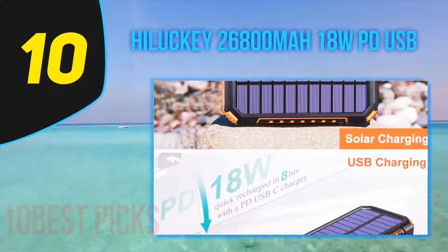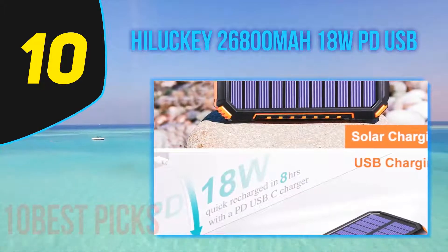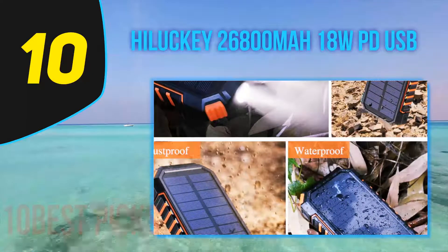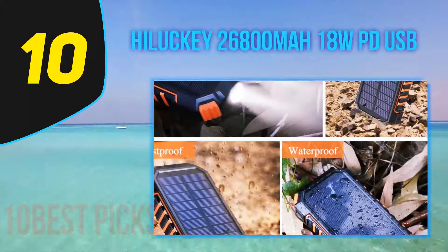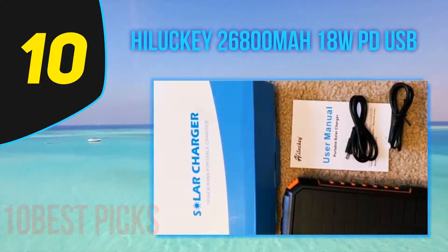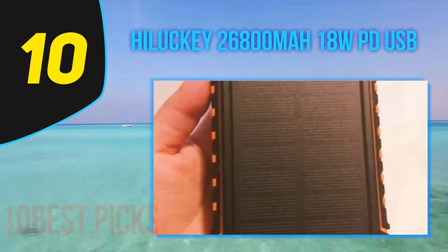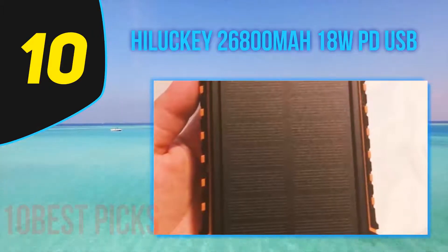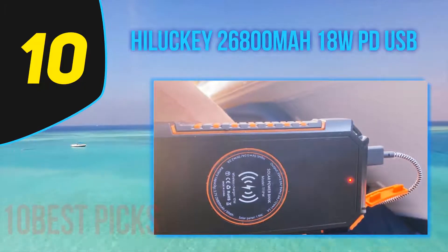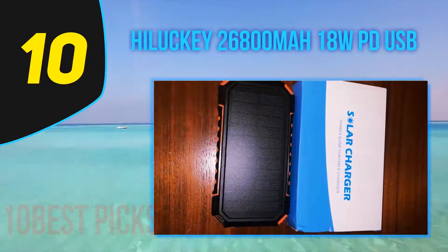Starting at number 10, the Helike 26800mAh 18W PD. One of the best features of the Helike 26800mAh is that it comes with USB-C and Power Delivery. Generally speaking, USB-C power banks with PD can charge other devices and also recharge themselves much faster than regular power banks. This feature is similar to Quick Charge and can be a huge time saver, especially when you're in a hurry. This power bank can charge itself via the USB-C port in about 6 hours.